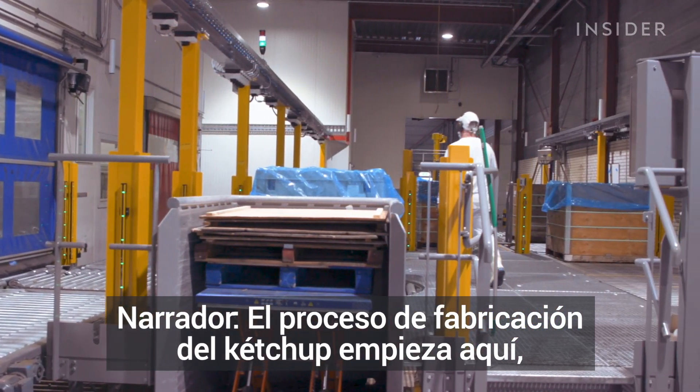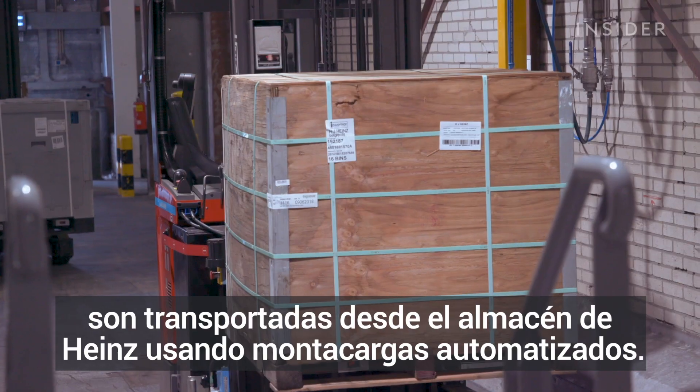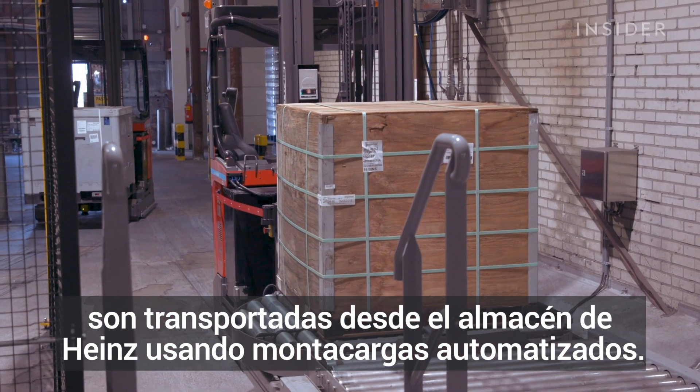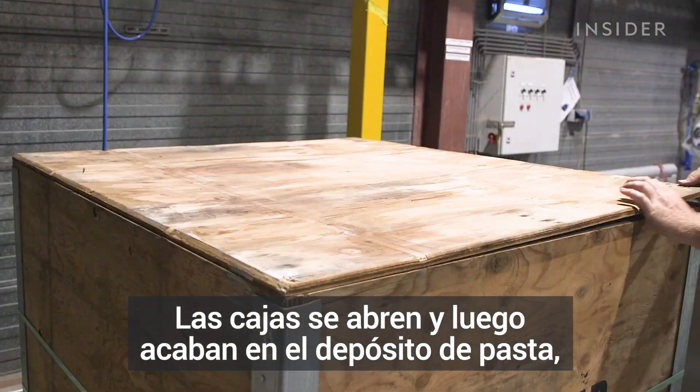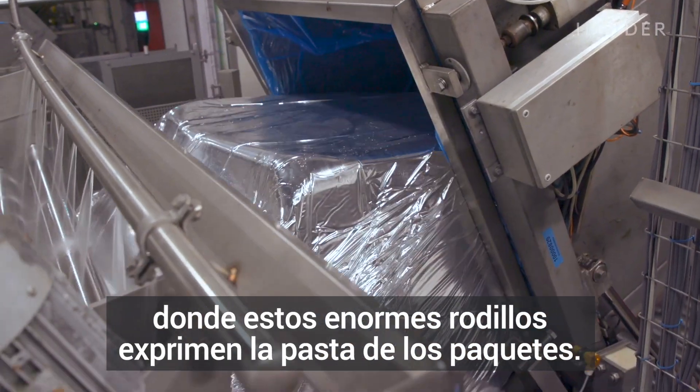The ketchup making process starts here, where crates of tomato paste weighing 1,300 kilograms are transported from the Heinz warehouse using automated forklifts. The crates are opened and then go to the paste dumper, where these huge rolling pins squeeze the paste out of the package.